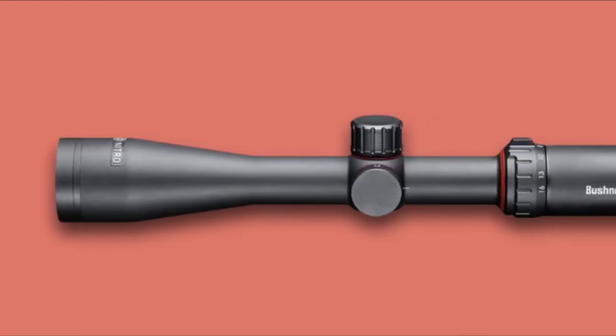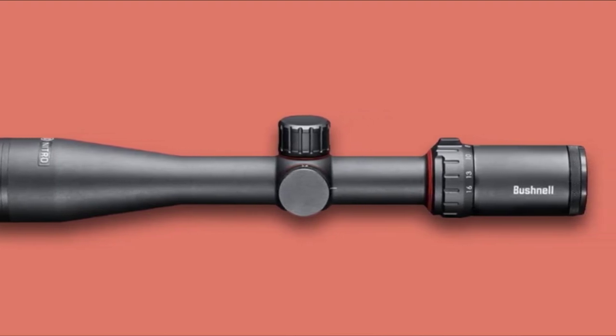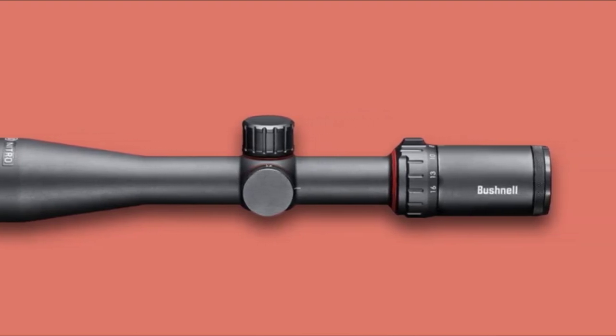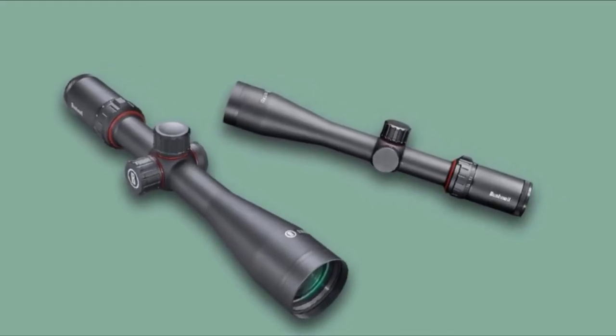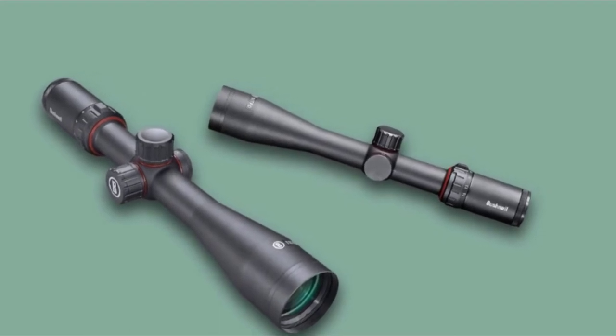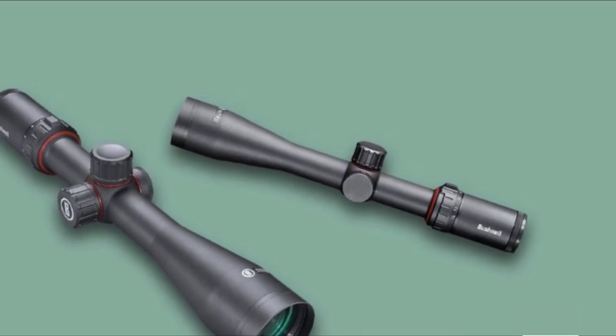The Bushnell Engage features anti-reflection coatings that provide breathtaking brightness and true color fidelity. Even in low light, the Engage is built to hold up to rough treatment and bad weather. Lenses are coated with protective treatments that repel water, oil, fog, dust, and debris, so your optic will deliver crisp images for the life of the scope.